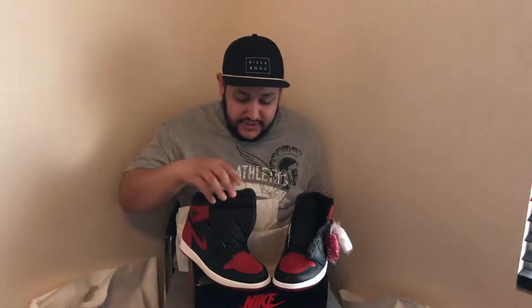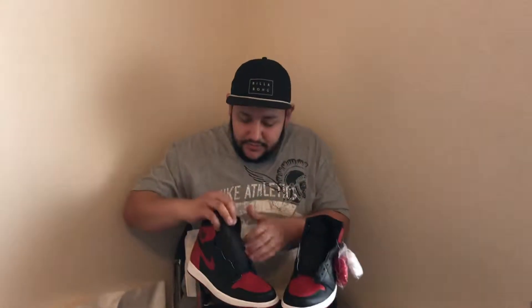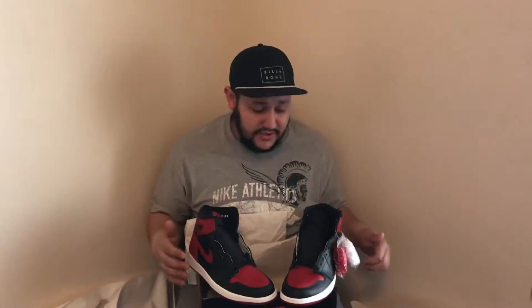It was one of those things — I knew at retail I'd just sit on them for a while. And then, as you can see, three years later they're worth $400 and up, so might as well cash out while you still can.